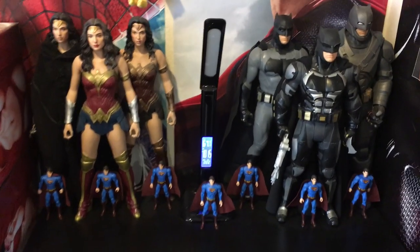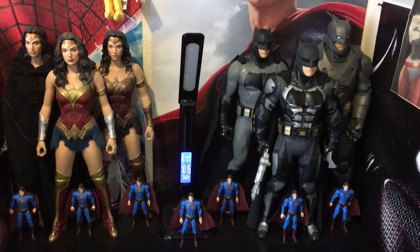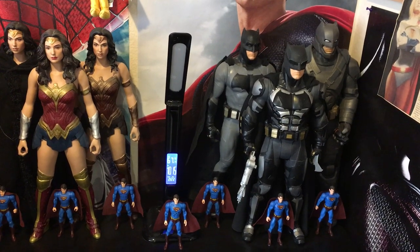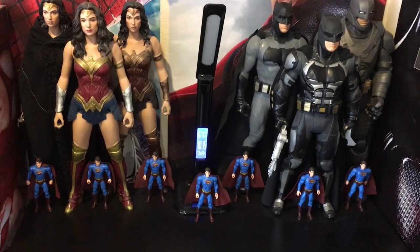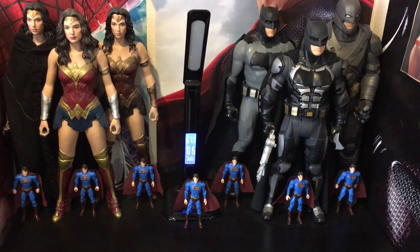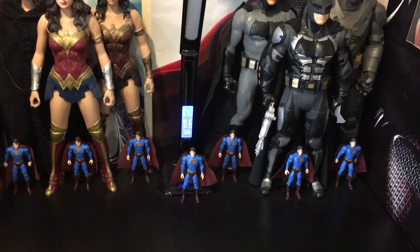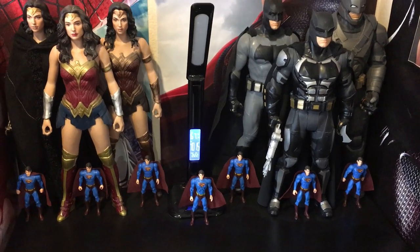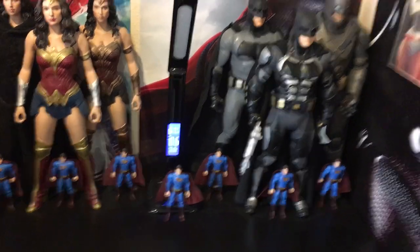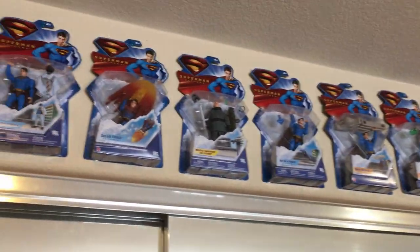You have three Jacks Pacific Wonder Women and three Jacks Pacific Big Figs Batman. I have seven Superman Returns figures — a lot of sellers seem to sell them cheap and in lots, which is how I ended up with so many. So seven of them loose, and I think there are nine of them on card right here, which is crazy.